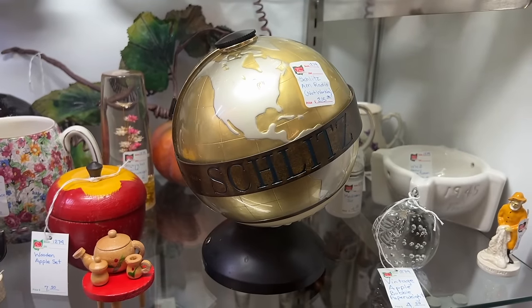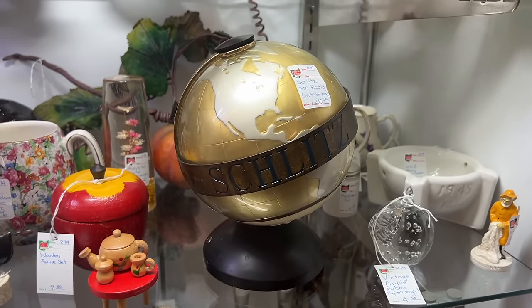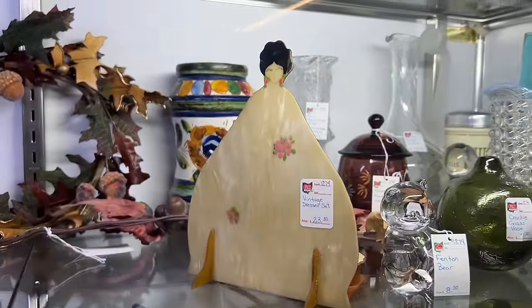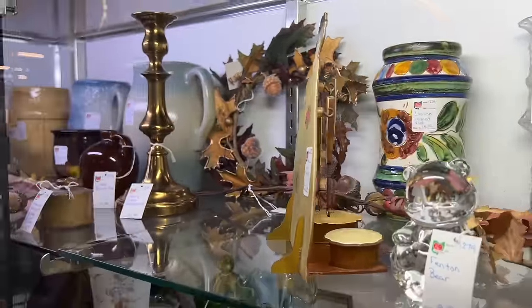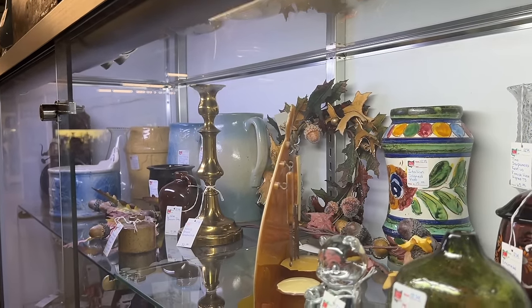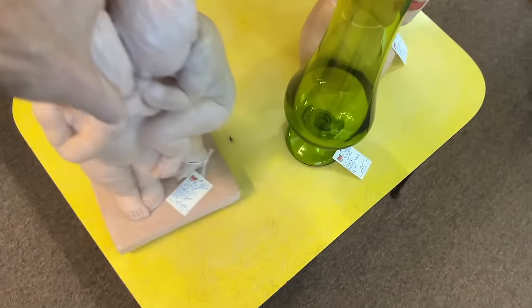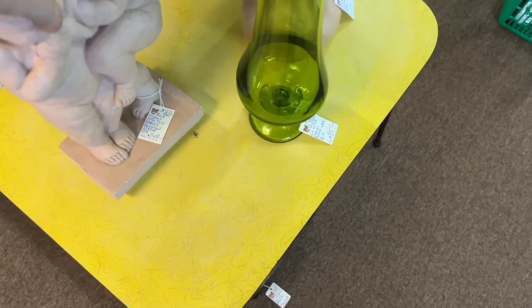You see the Globe Radio a lot, but you do not see it as a Schlitz promotion very often. This one doesn't work and they're still asking $200, but that's because they're really pretty hard to find. I think this dresser set is very cute for $23.50 — it appears to be celluloid on one side and then there are all its little pieces in the back. That is kind of beguiling — I might have to look at that closer.